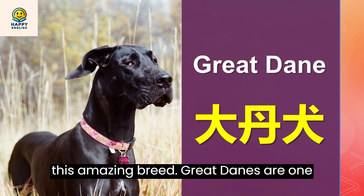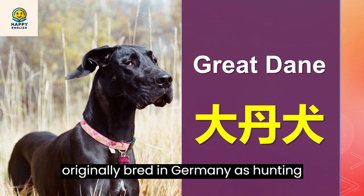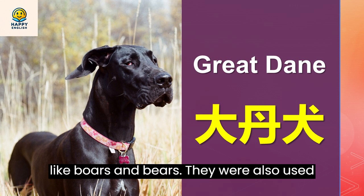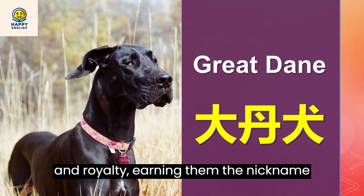Great Danes are one of the largest and oldest breeds of dogs, dating back to ancient times. They were originally bred in Germany as hunting dogs capable of taking down large prey like boars and bears. They were also used as guard dogs and companions by nobility and royalty, earning them the nickname Apollo of dogs.